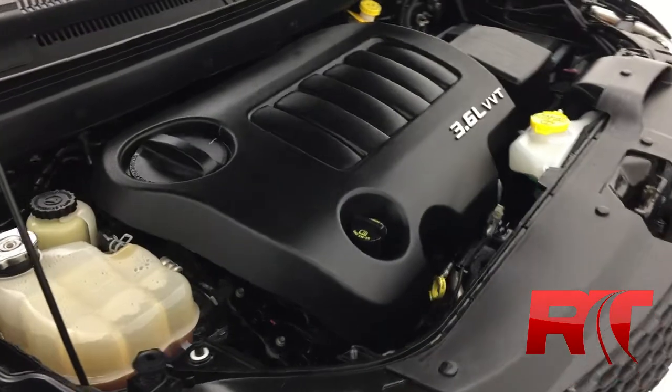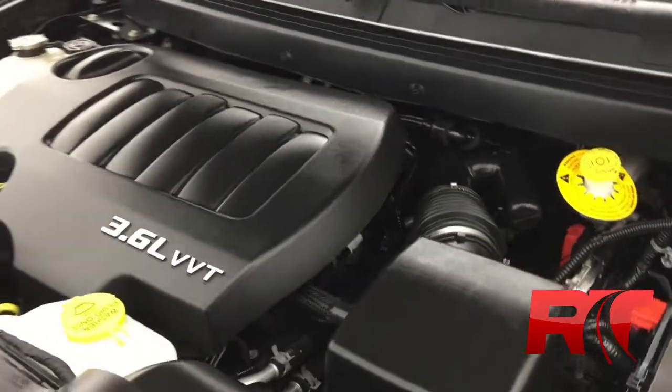Here's an up-close look at Chrysler's workhorse 3.6-liter V6 engine.